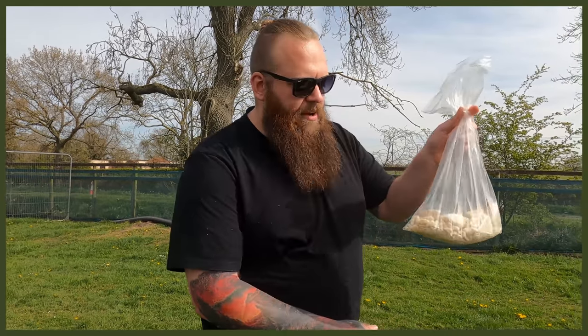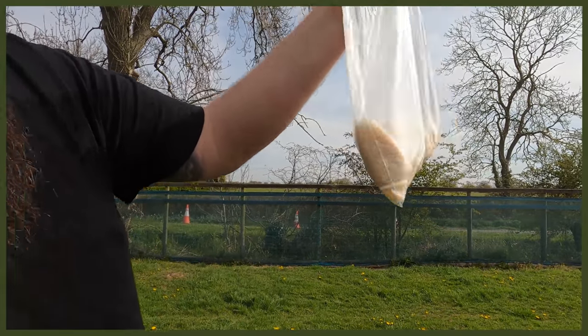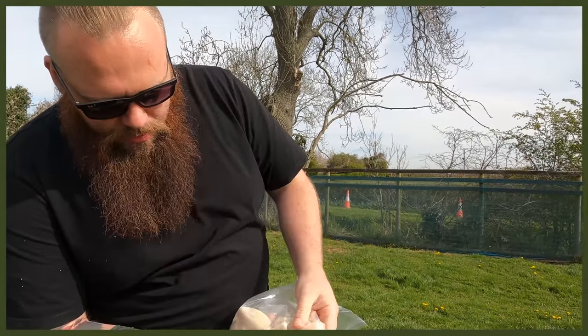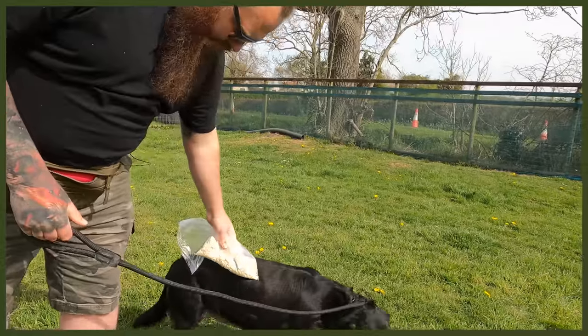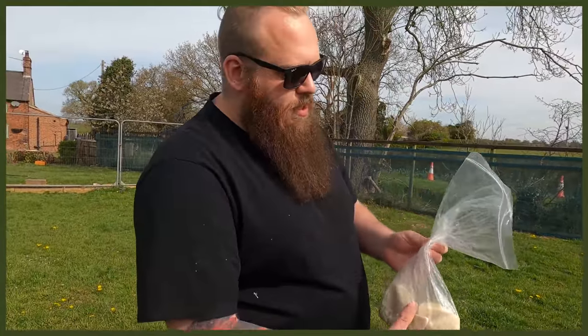You won't believe this — honestly, you'll think I'm lying — but this is what came out of her bladder in that operation. I didn't believe it at first when the guys at the rescue centre showed me, but look at the size of some of those. Every single one of those was in her bladder that she was having to carry around with her — bless her — showing no signs of pain, no signs of discomfort.